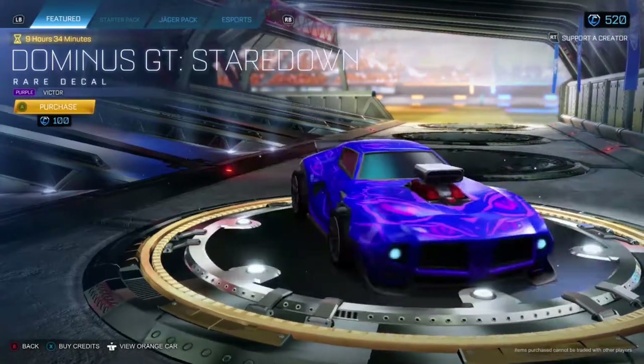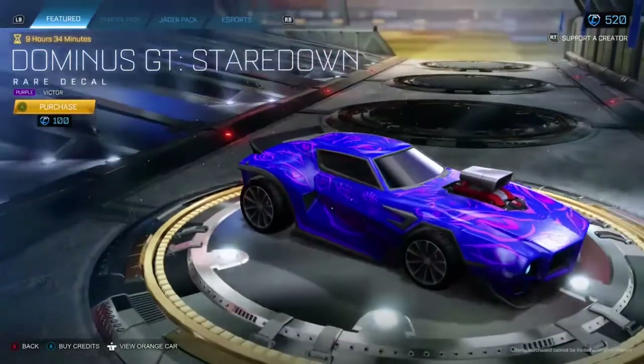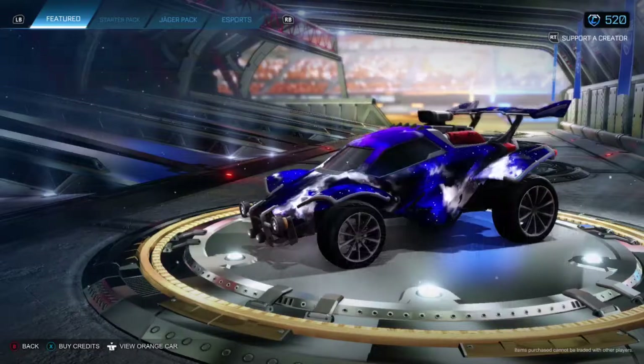Dominus GT Stare Down decal. It's a bit weird — it's just a whole load of eyes. Purple painted, 100 credits.